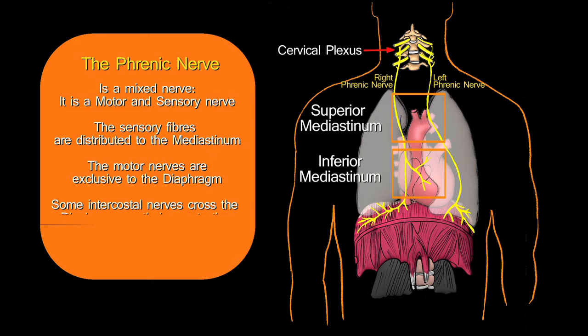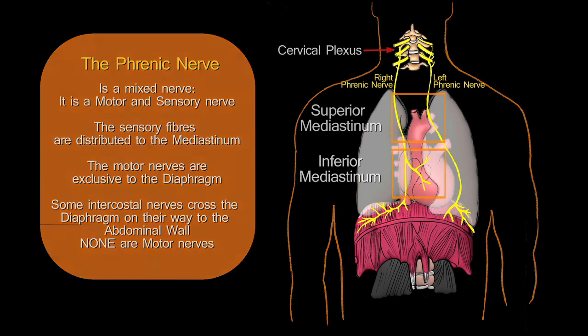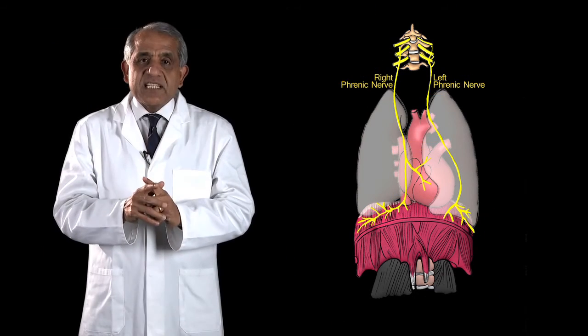Very peripherally, the diaphragmatic muscle fibers are crossed by some of the lower intercostal nerves on their way to the abdominal wall. These intercostal nerves do supply branches to the diaphragmatic muscle, but none of these nerve fibers are motor — they are proprioceptive to the periphery of the diaphragmatic musculature.